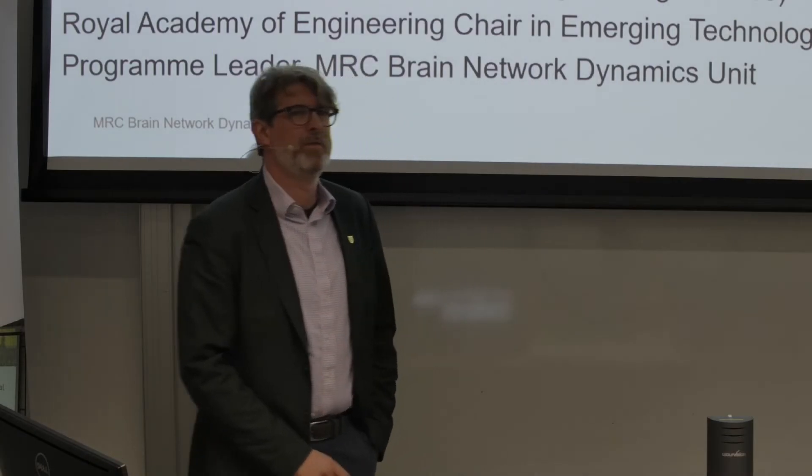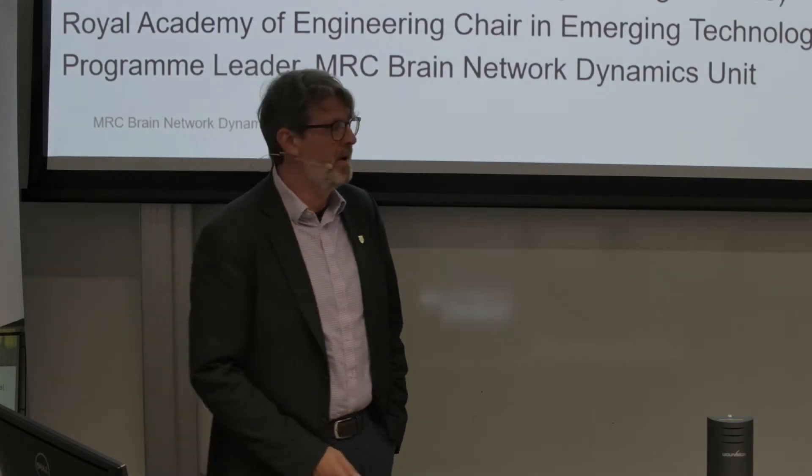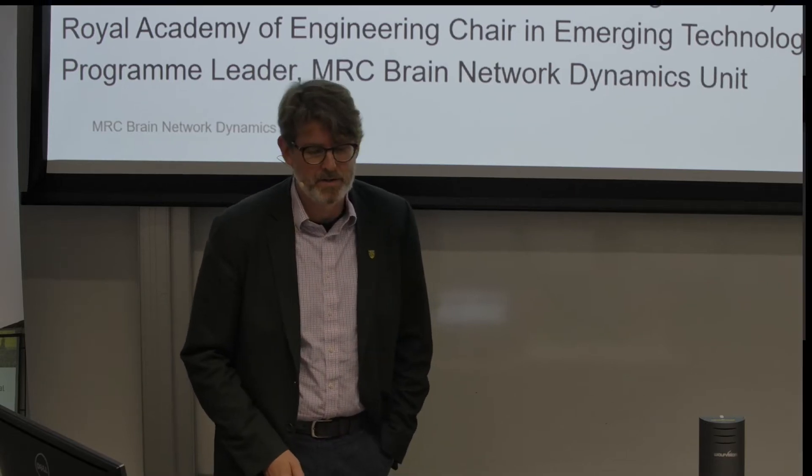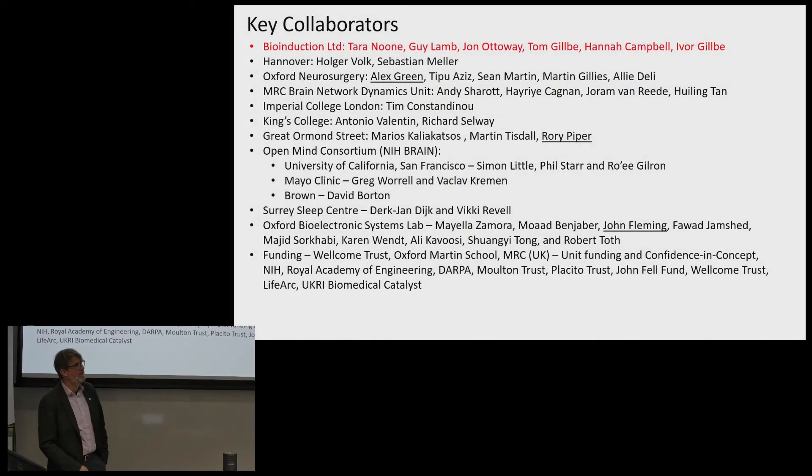It's my pleasure to give an overview of some of the research going on within the team at the University of Oxford with many collaborators. It's an international group, multiple disciplines. I want to highlight that we're also teaming with industry on translation of this technology, specifically with Bioinduction Limited. We have a collaboration to both develop research tools and explore getting new therapies onto the NHS.